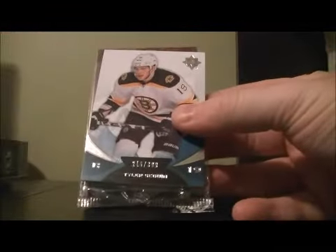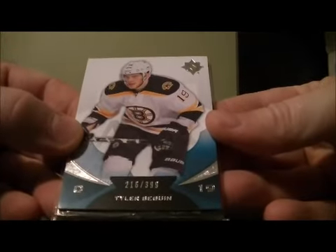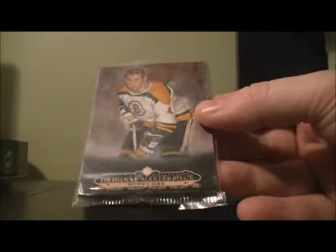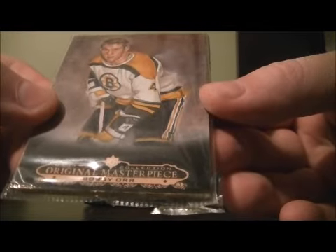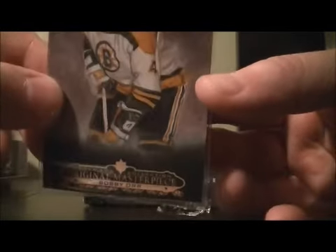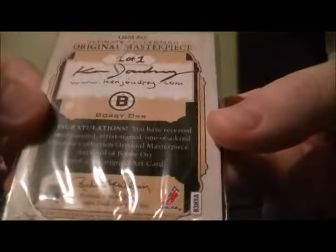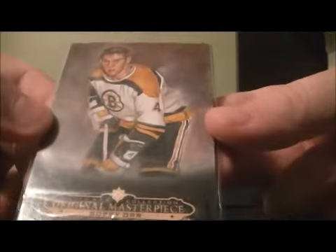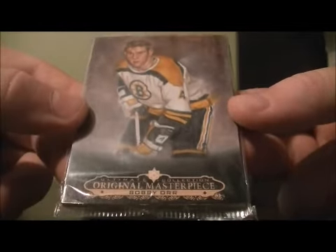I'll start off with the Ultimate Collection Pack. You got a base of Tyler Seguin, 216 out of 399 — the card goes to Boston. And they have an original masterpiece hit of Bobby Orr, it's a one of one. Nice hit for Boston — original masterpiece of Bobby Orr, nice looking hit.